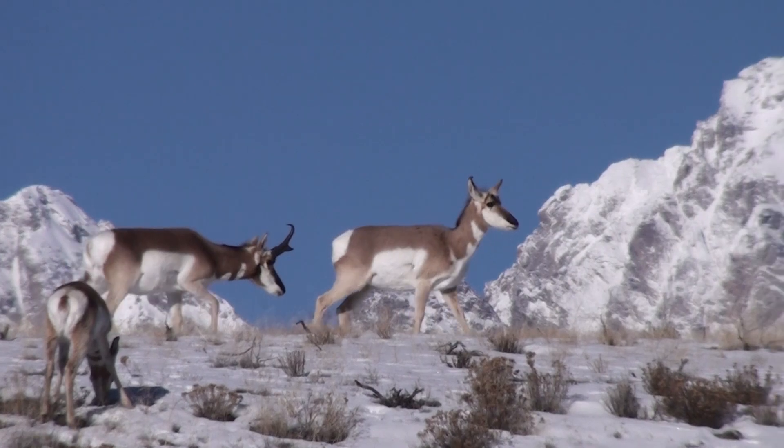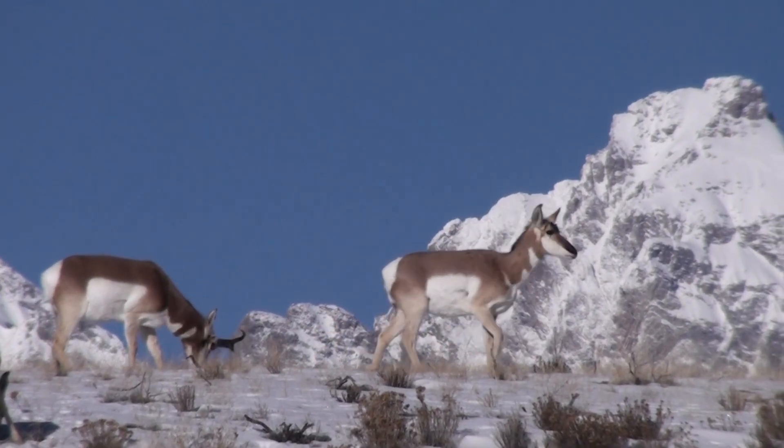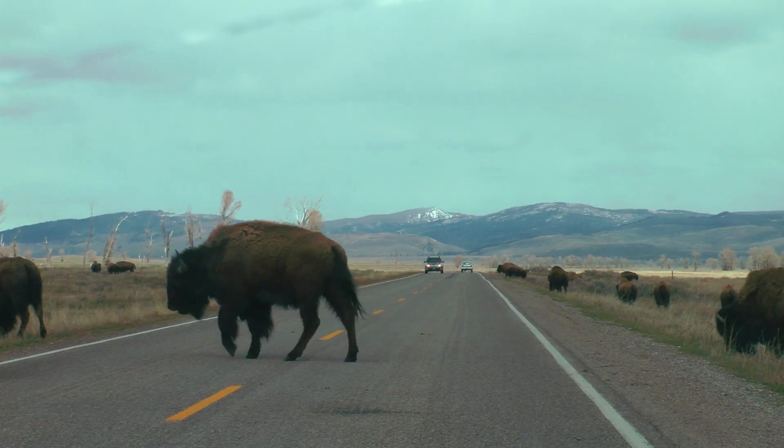I'm Rob Amon, I'm the Road Ecology Program Manager at the Western Transportation Institute. We conduct research on wildlife and roads all across North America.